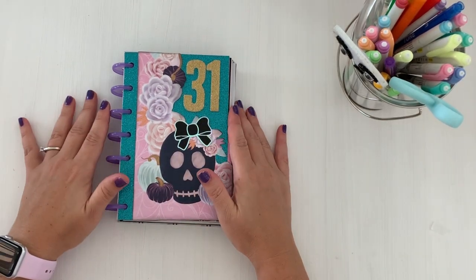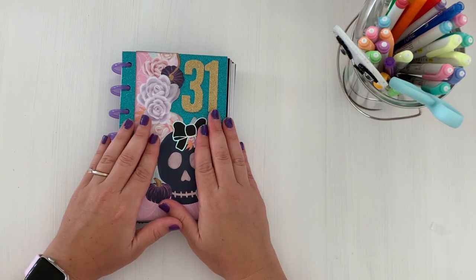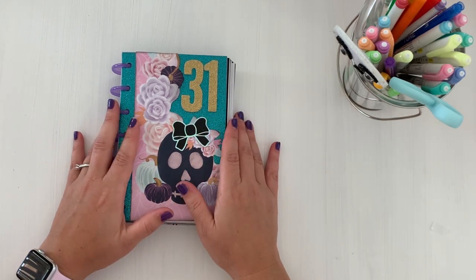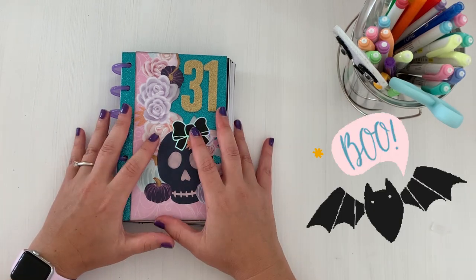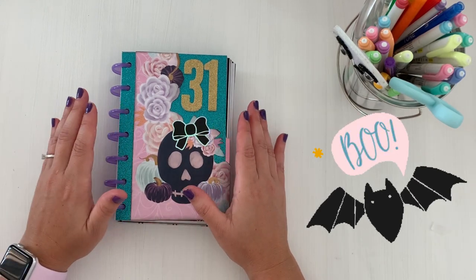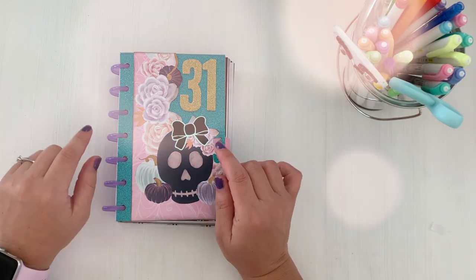Hey friends! Welcome back to the channel Creating with Sarah. Thanks so much for stopping by in another Planner Fun video. Today's video is a flip-through for Flip-Through Friday on my October Daily from 2020. So if you guys want to check out this flip-through, grab your favorite planner drink and let's jump right in.